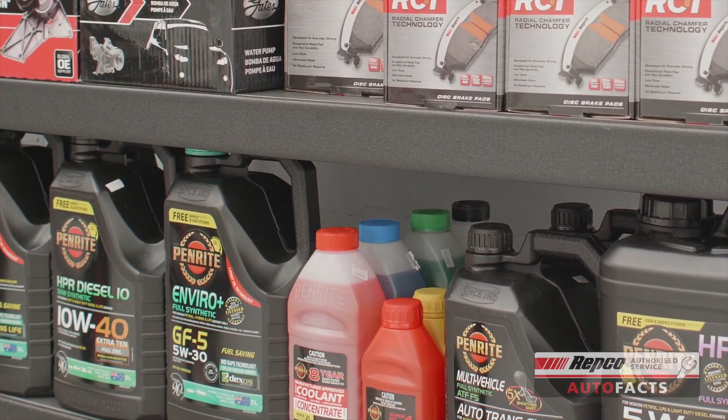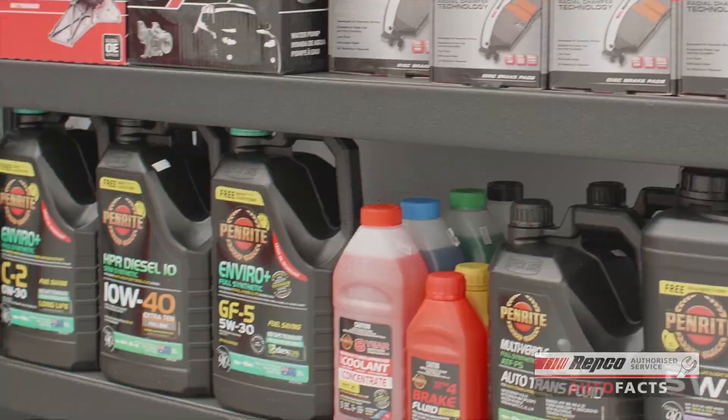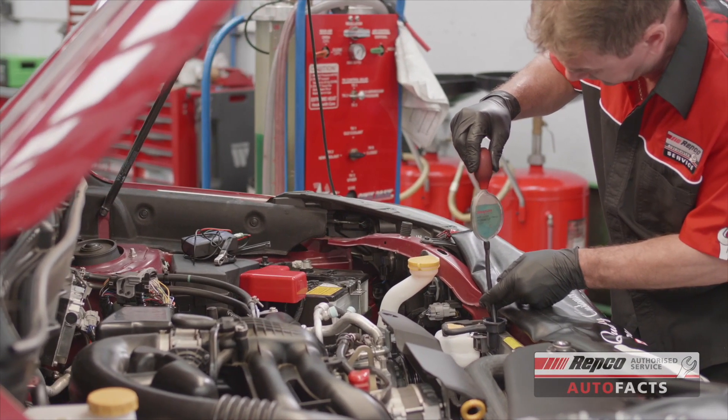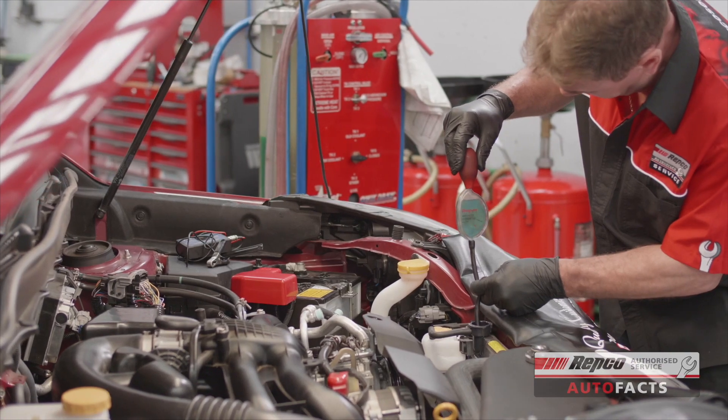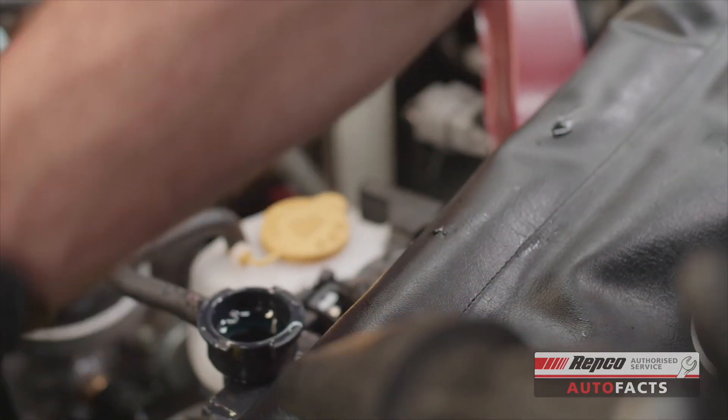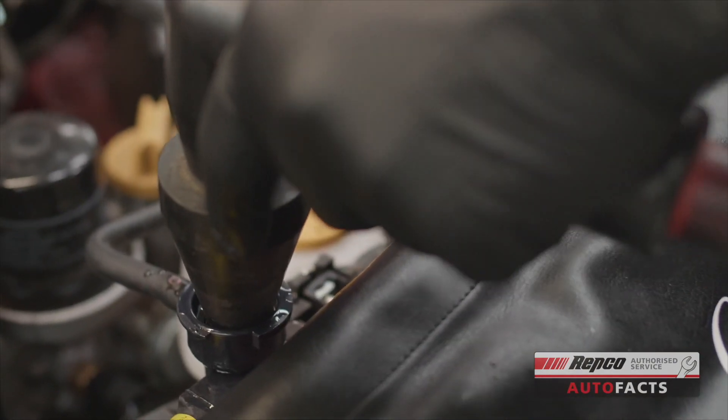It's also important that the right type of coolant for the vehicle is used and that it's replaced regularly to keep it effective. A simple test by a qualified technician will tell whether the coolant is working or whether a radiator flush and coolant replacement is required.